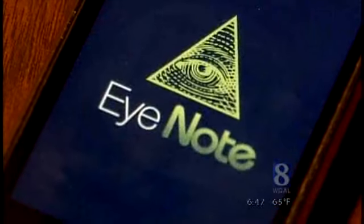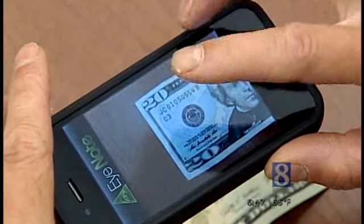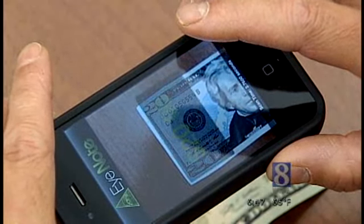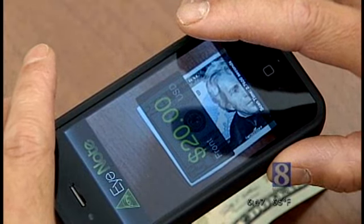Not anymore if you have an iPhone. This is an app called iNote. The concept is simple — it uses the smartphone camera to take a picture of the money, then tells the user which bill it is. $20. Front.